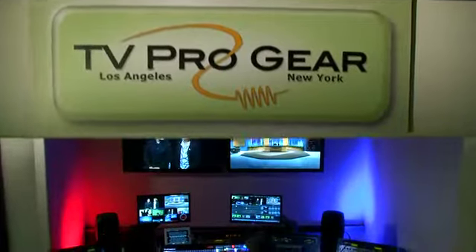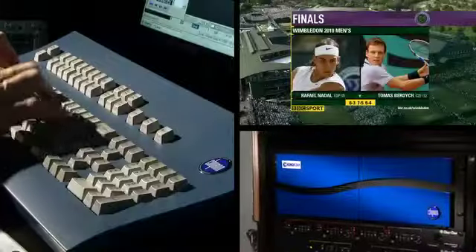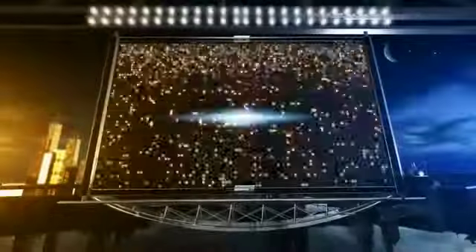The master control room houses the camera remote controls, the switcher, and the title generator. The title generator is used to create lower thirds and moving graphical images and transitions.